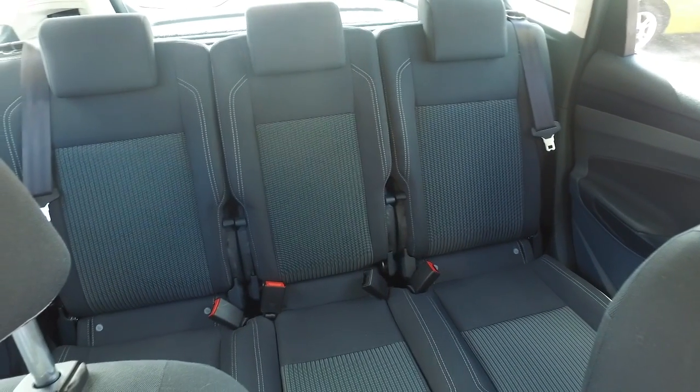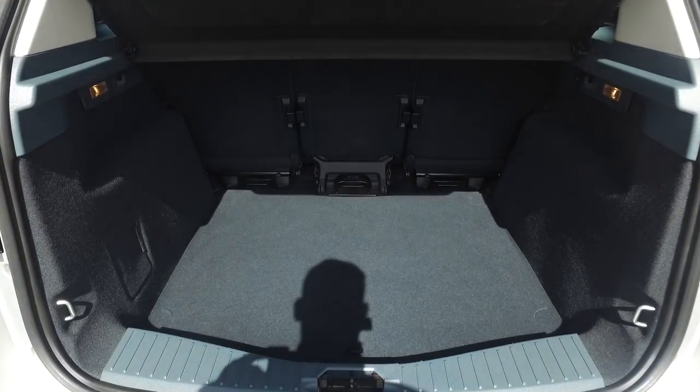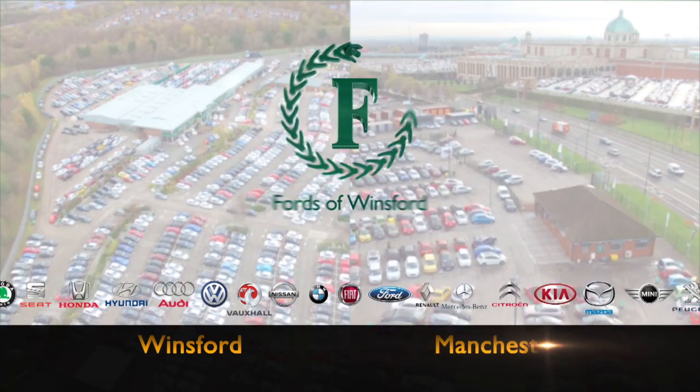So don't forget, at FOW, the price you see is the price you pay. There's no hidden charges or extras. Ring and reserve with no deposit, no obligation. And discover this great car for yourself at Fords of Winsford.